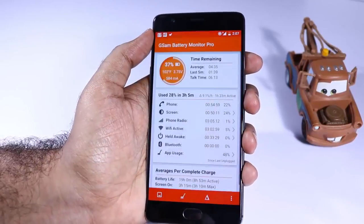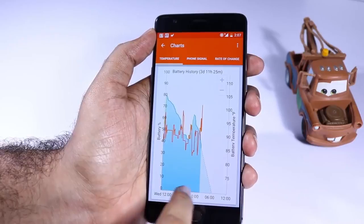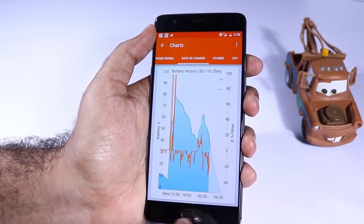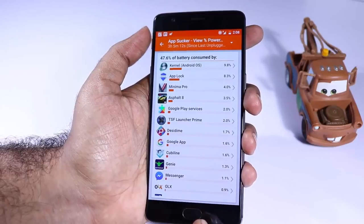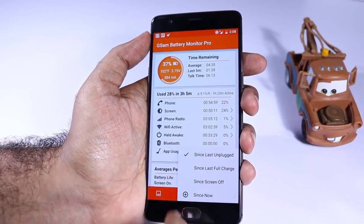Next we have GSAM Battery Monitor. Using this app you can track how your battery discharges, or when it is discharging more and when it is not. You can even track if Doze is working or what aspects of the phone are consuming a lot of battery. If you think your battery is draining quickly for some reason and you're not able to figure that out, just give this app a try.